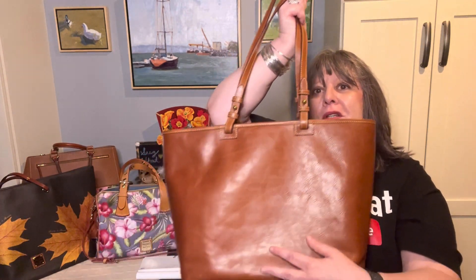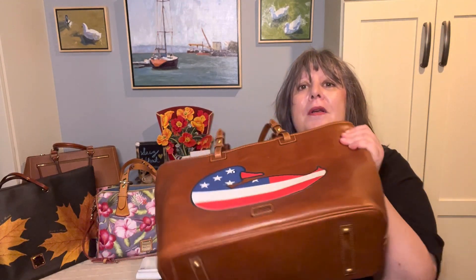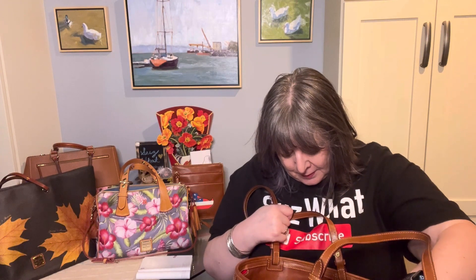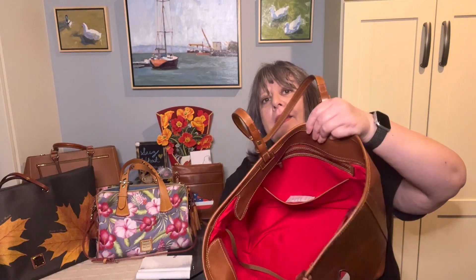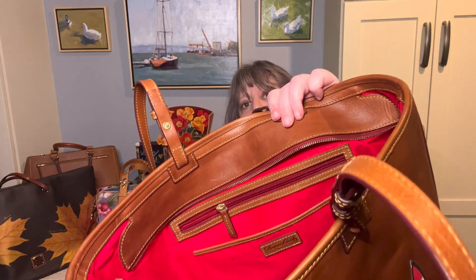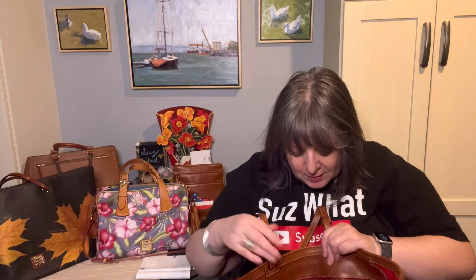This one does not have the Florentine emblem on the back, but it has the Dooney and Bourke Florentine patch here. And yet another iteration: it has the red interior and it has pockets — the standard Dooney setup — the two slip pockets on the front wall, the zipper pocket and the slip pocket on the back wall, and all those pockets are edged in leather.